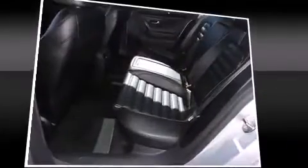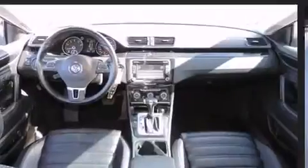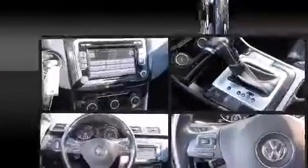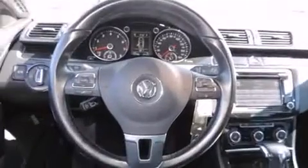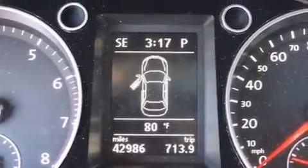Premium sound drives eight speakers, providing you and your passengers a sensational audio experience. Volkswagen also prioritized safety and security with features such as brake assist, a security system, and four-wheel disc brakes with ABS.